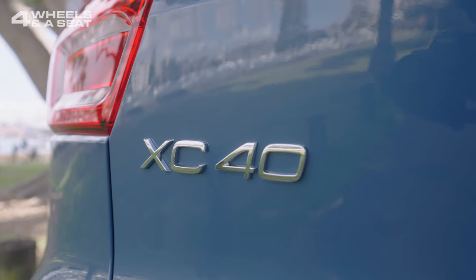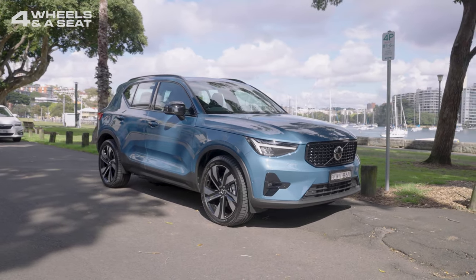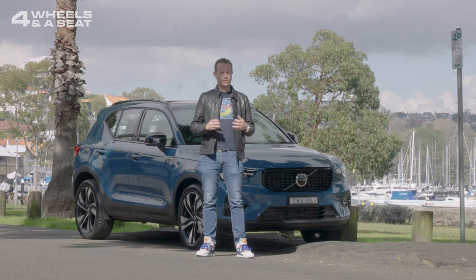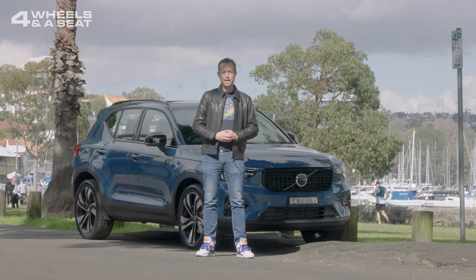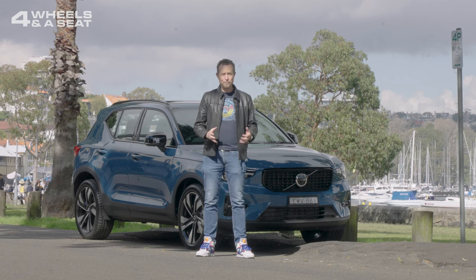The XC40 first appeared back in 2017, and for 2023 it's had a bit of a facelift. It sits on parent company Geely's CMA platform, which it shares with several cars, including the Polestar 2. And an interesting factoid — this car was actually designed by the current CEO of Polestar.